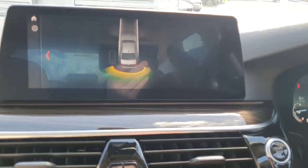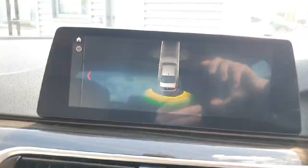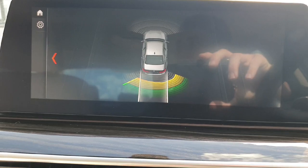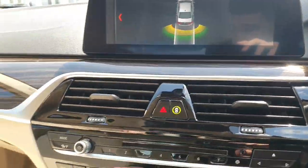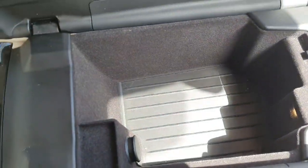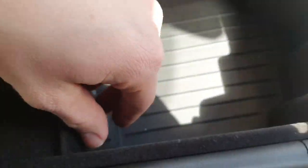Just on the sensors — we do have forward sensors and reverse sensors. When we put it into reverse, you can see we do get a little noise to indicate how far we are away from certain objects. Just on the center armrest here, you can see we have a nice bit of cubby space and a 12 volt socket in there as well.